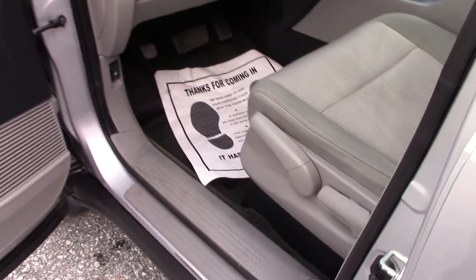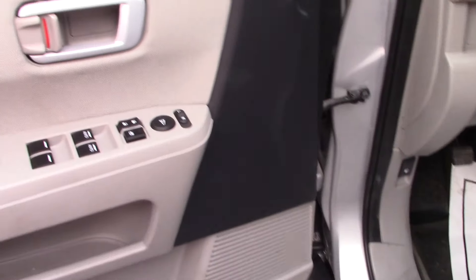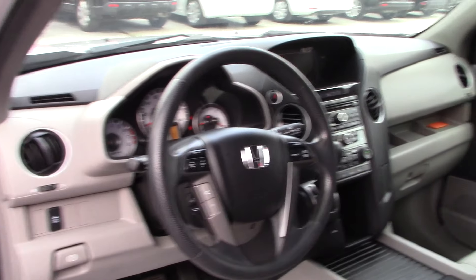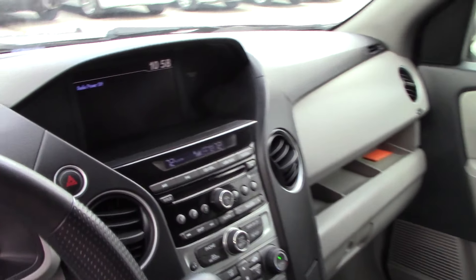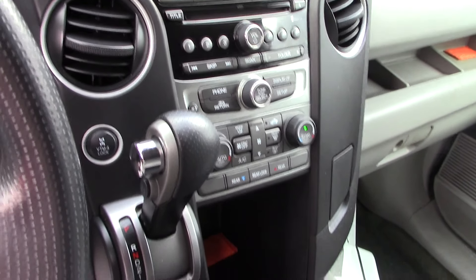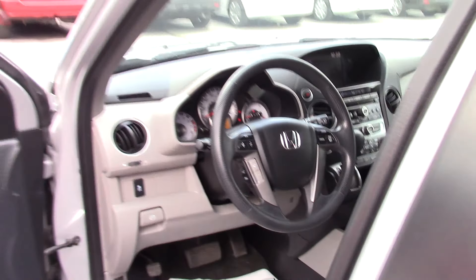Up front, you do have manual adjustable seating, power locks, power windows, and power mirrors. You've got the LCD screen that displays your backup camera, all your AM, FM, and CD player, your easy-to-use climate controls, and then you've got all your hands-free Bluetooth and cruise control options there on the steering wheel.